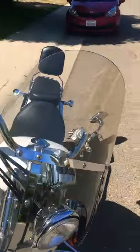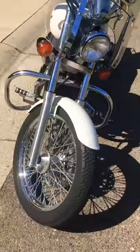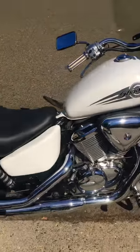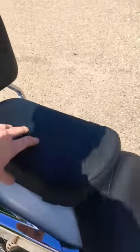Has a nice non-cracked windscreen on it. Tires look pretty darn good. There's a guard here. Chrome looks nice and shiny. And there's the extra seat there.